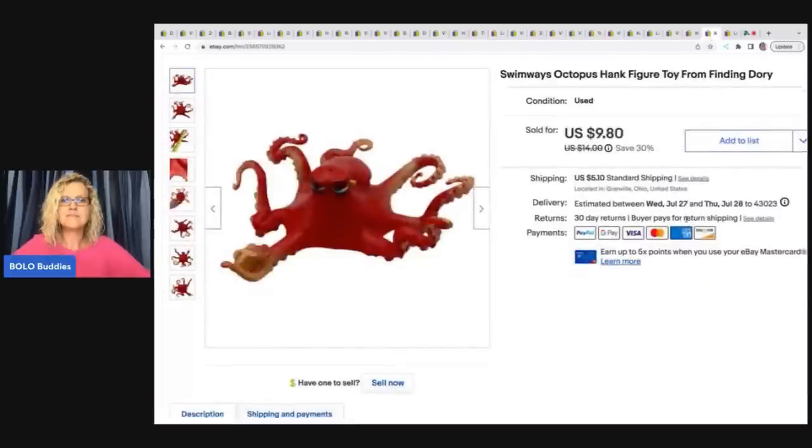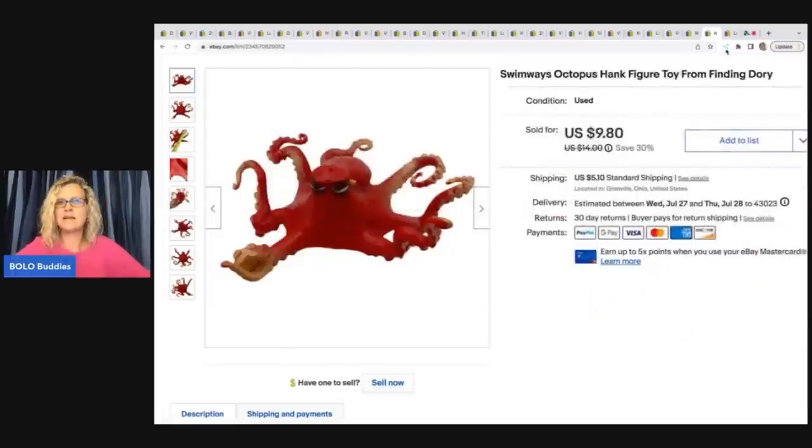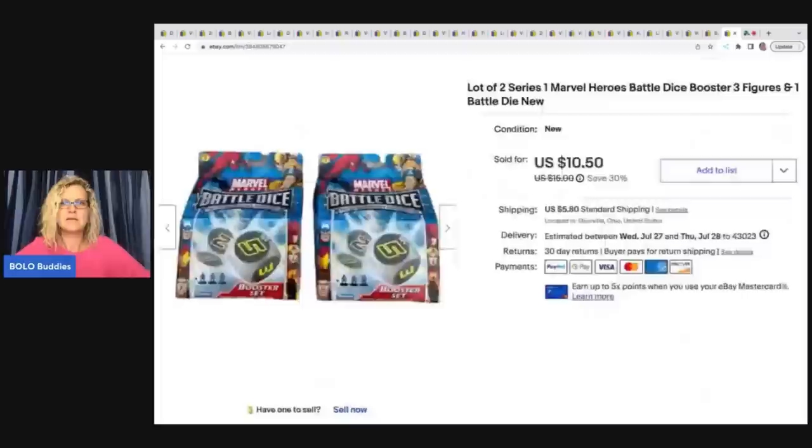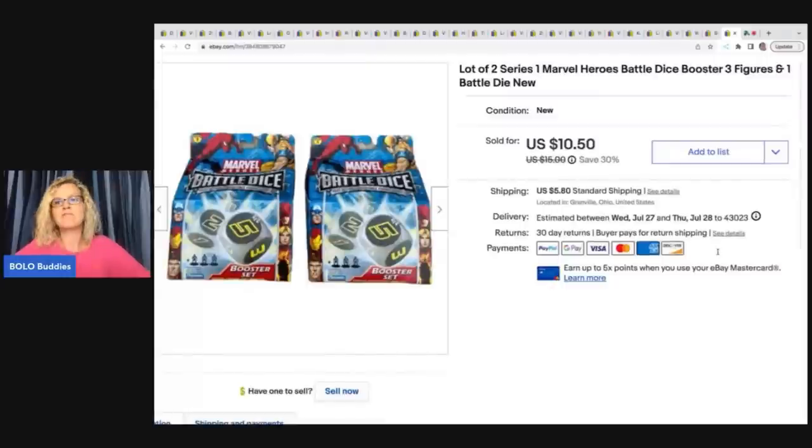The next item is this Swimways Octopus Hank figure toy from Finding Dory — pretty big, about seven inches. I sold this for $9.80 plus shipping, and I think I got that at a garage sale. The next item is these Series 1 Marvel Heroes Battle Dice Boosters. These came from a mixed toy box I purchased from Donatella Botolino's YouTube channel. I sold this for $10.50 plus shipping.